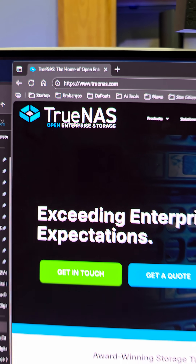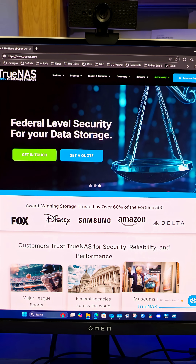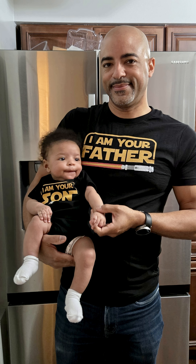The operating system is called TrueNAS — it's specifically designed for storage management and it has apps you can utilize as well. On a more personal note, I'm a new dad, so I'm recording everything: 4K 60fps, getting all the details. My little guy, his name is Kingston, five months old, is awesome. So I want to always have that footage.